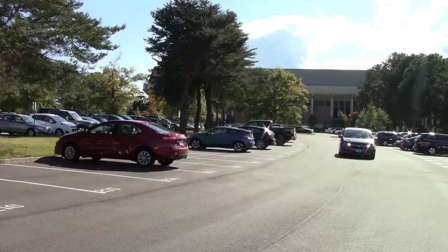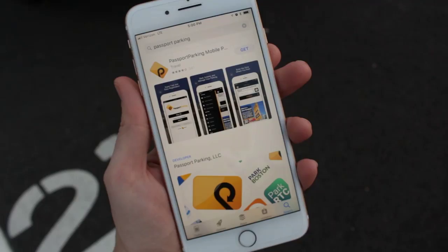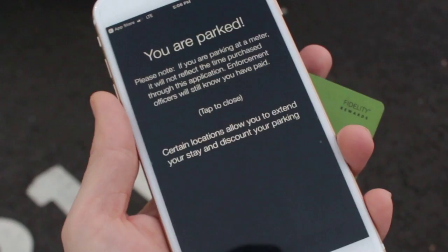Just look for the signs in the zone parking areas. Download the Passport Parking app to your phone. Enter the zone number, vehicle information, length of stay, and there you have it — you're parked.